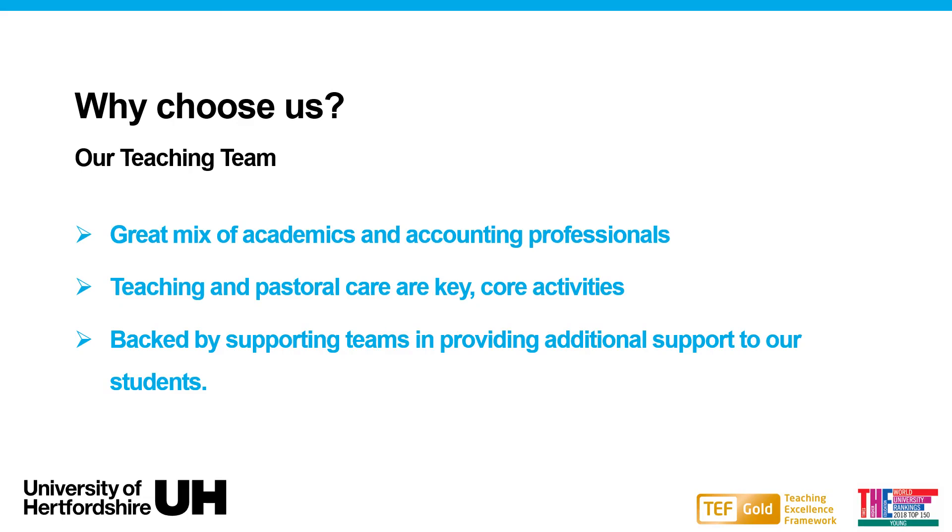With our teaching team, we have a great mix of academic and professional staff members with high quality experience and contacts to continue to provide added value teaching and support. With the understanding of supporting students from day one, we have supporting teams such as the Centre of Academic Skills Enhancement, providing top support in academic skills such as writing, exam techniques and presentation skills.